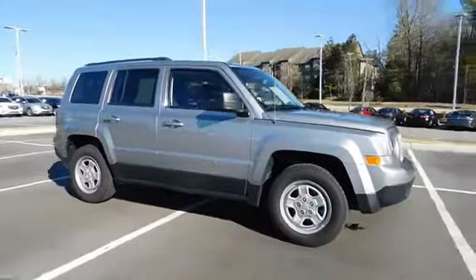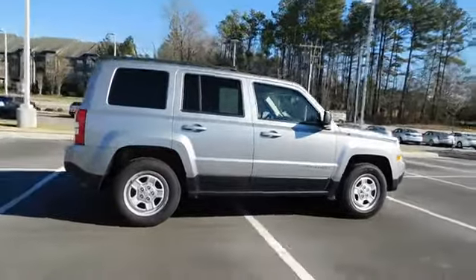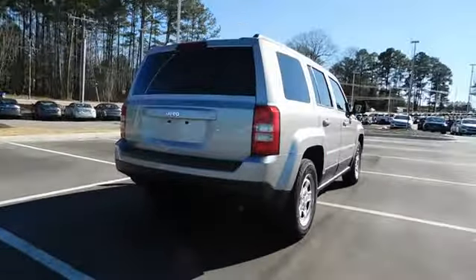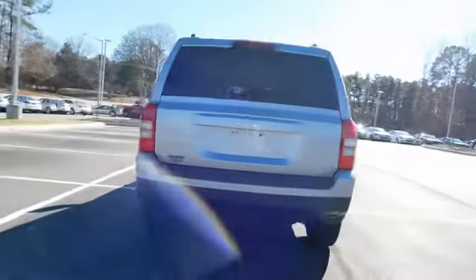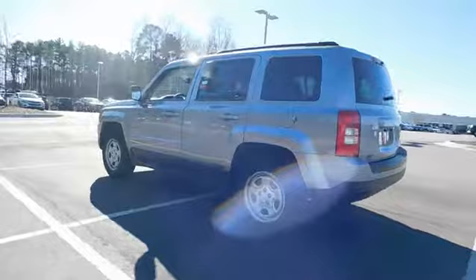The 2016 Jeep Patriot. The Jeep Patriot is unmistakably a Jeep. It looks like a cross between a Jeep Liberty and Jeep Compass, or maybe a three-quarter scale version of the big Jeep Commander. The Patriot has plenty of room inside for any size family.